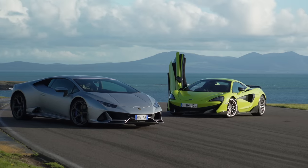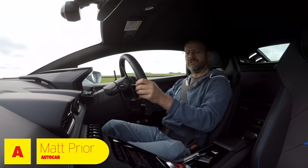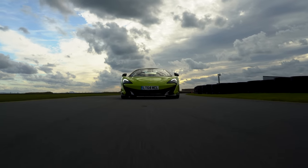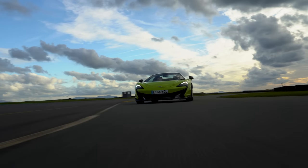Hello, welcome to a Lamborghini Huracan Evo, which is the latest version of the Lamborghini Huracan. I'm at Anglesey Race Circuit and I'm following my friend and colleague, Mauro Caller, who is in a McLaren 600LT.